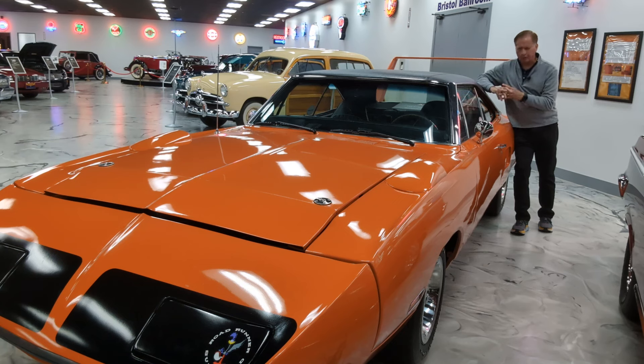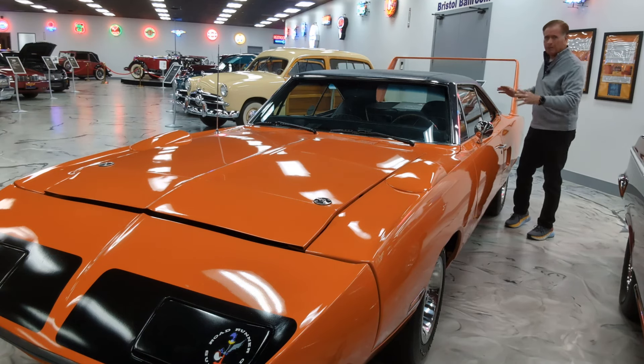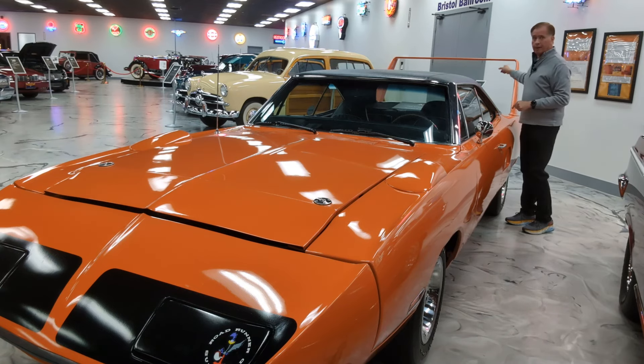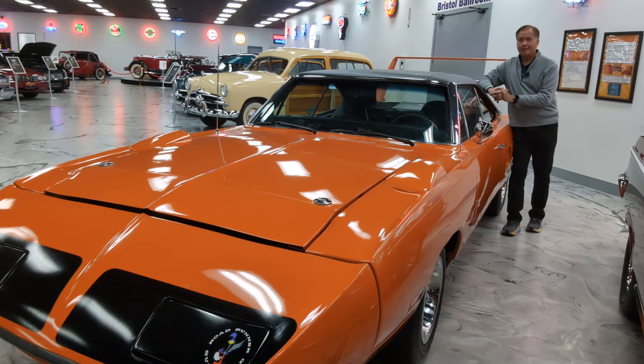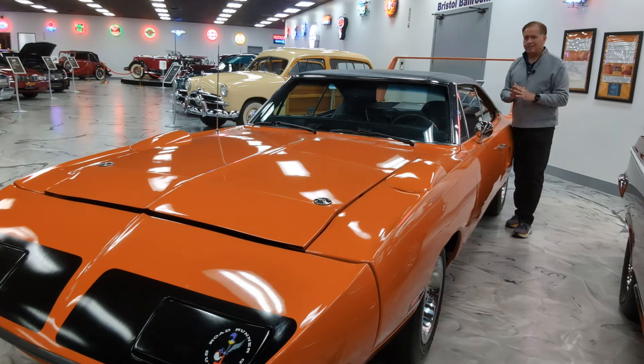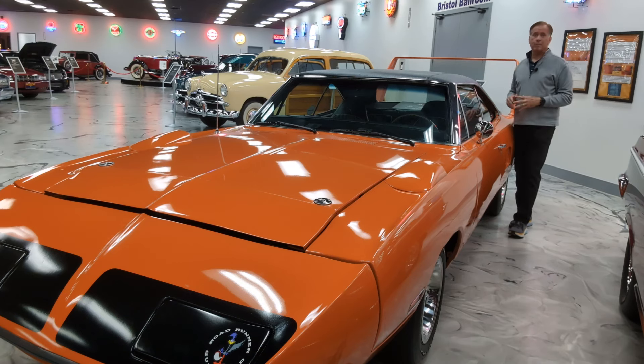So if the Superbird achieved the goal of getting Richard Petty back to Plymouth and winning the Daytona 500, what happened to it? Unfortunately, NASCAR decided they didn't like where all this was going — the big wings and purpose-built cars only for the super speedways. Technically, they did not outlaw the big wing or the sharp nose. What they said was: if you're going to run those kinds of things, you're going to have to run a smaller engine and possibly more weight as well. So while the wing and nose were still technically allowed, NASCAR made changes that essentially eliminated the Superbird — and the Dodge Charger Daytona and Ford Talladega — forcing cars back to a much more stock configuration.